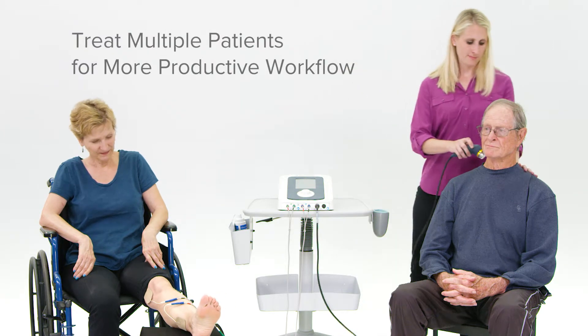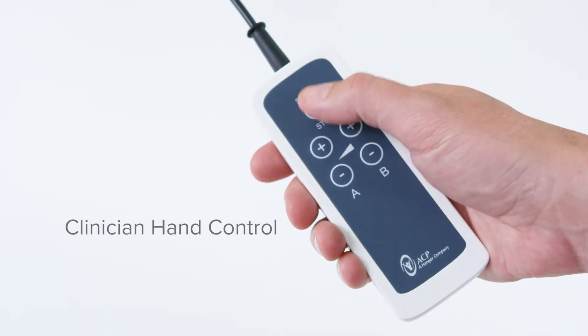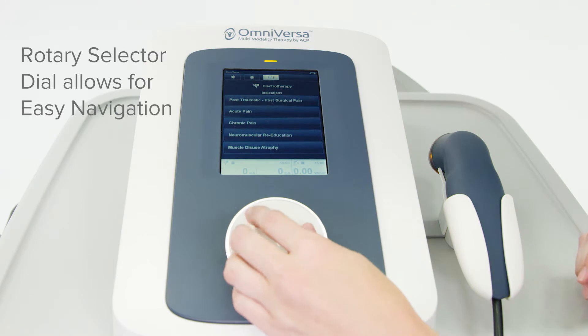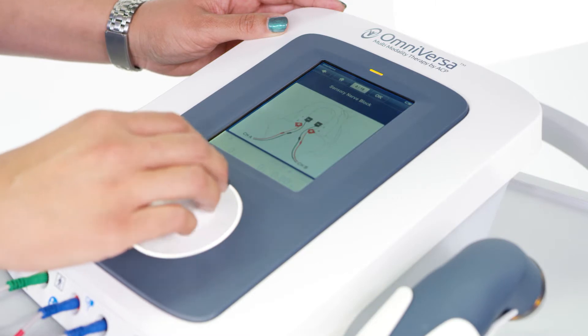Clinicians can treat multiple patients at one time, allowing for a more productive workflow. Included is a patient safety remote and a clinician hand control to allow for more interaction during therapy. The rotary selector dial allows for easy navigation. Integrated clinical protocols allow therapists to access different indications right from the screen.